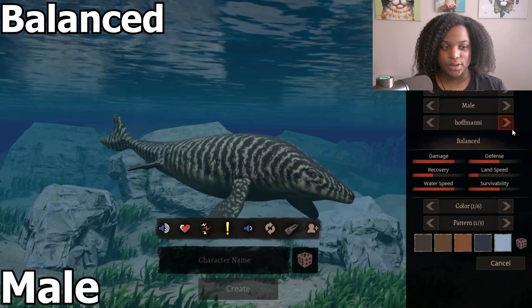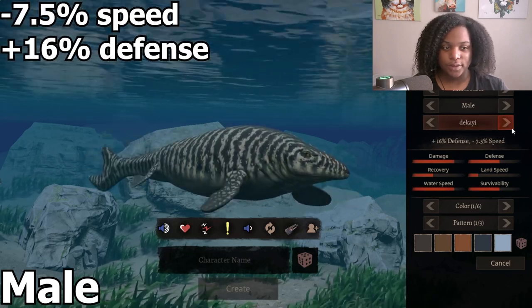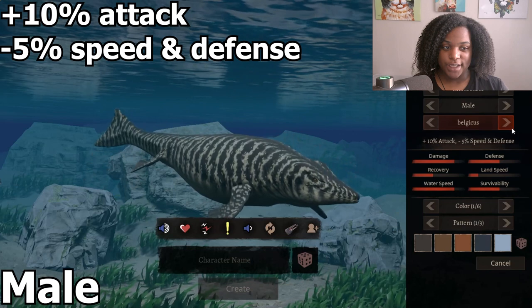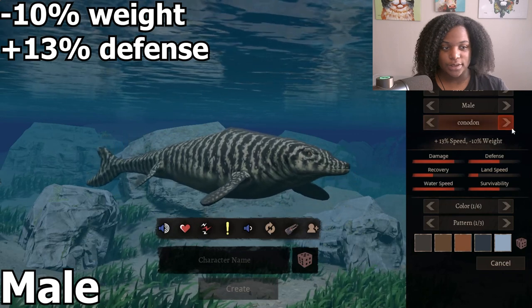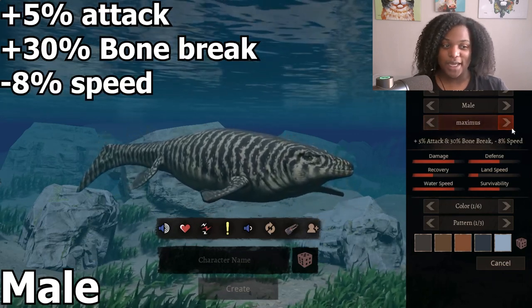Plus 5% speed and minus 10% defense. Plus 16% defense and minus 7.5% speed. Plus 10% attack and minus 5% speed and defense. Plus 13% speed, minus 10% weight. Plus 5% attack and 30% bone break, minus 8% speed. And back to balanced.